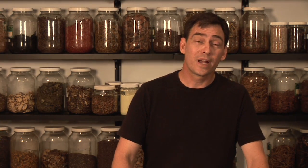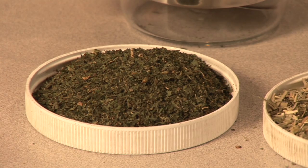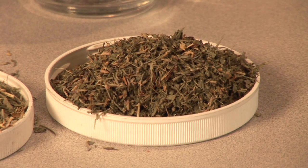So the first thing we have to do, of course, is to get some supplies together. There are three commonly found herbs that are great for leg cramps. We want to go ahead and get about three grams each of alfalfa, oat straw, and nettles — that's stinging nettles.